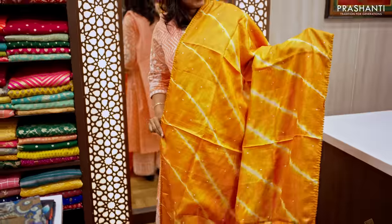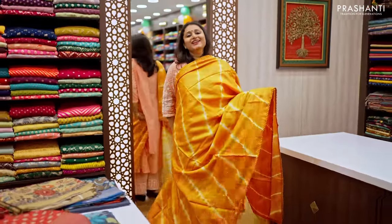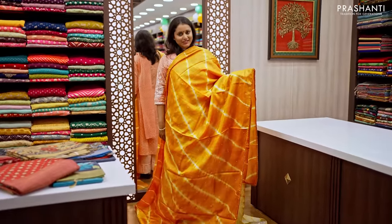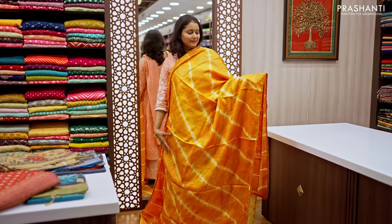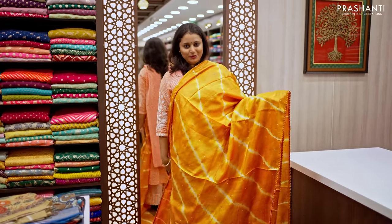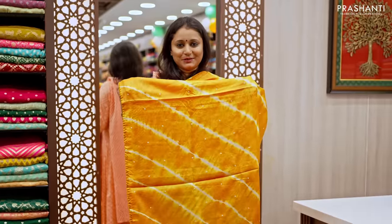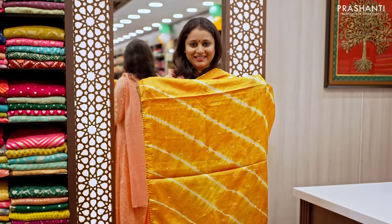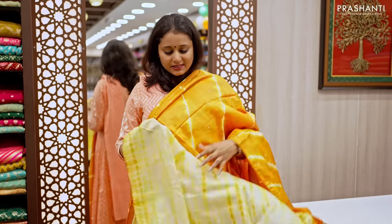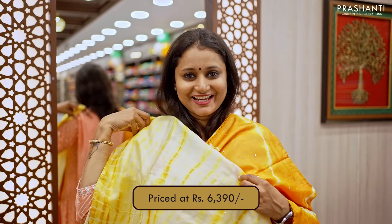The next one is a Tassa silk with tie and dye, a lovely shade of mustard with very pretty lace work along both sides of the borders, with beautiful tie and dye pattern along with simple mirror embroidered pattern running all over the body. The same pattern gets repeated along the pallu as well. And this has got a very pretty lighter shade of tie and dye blouse, priced at ₹6,390.